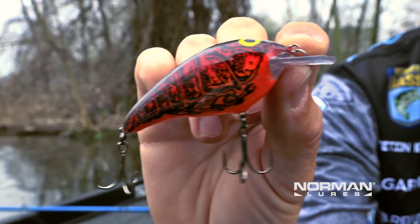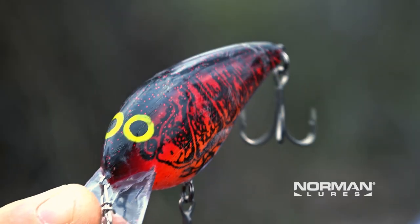For me, this bait is what separated me from all those other guys throwing lipless crank baits in those same areas.